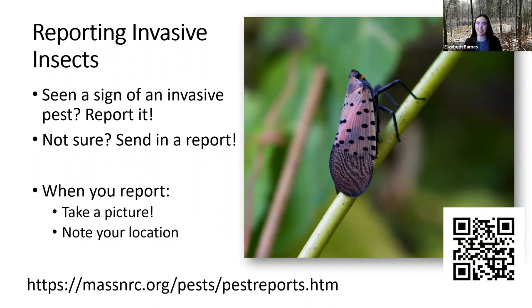That's the wrap-up of the overview. If you see something you think is a spotted lanternfly or any other invasive species, please report it. Even if you're not positive, snap a picture and send in a report. I am perfectly happy to look at pictures of native insects all day rather than miss a spotted lanternfly report — better to be safe than sorry. When you send in a report, try to include a picture and note your location. You can send a report at the link on screen or use the QR code, and we'll also put that link in the chat.